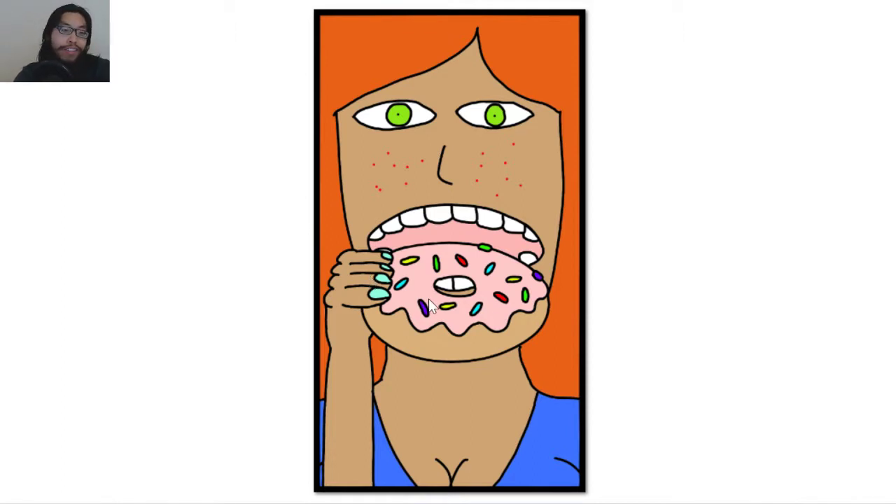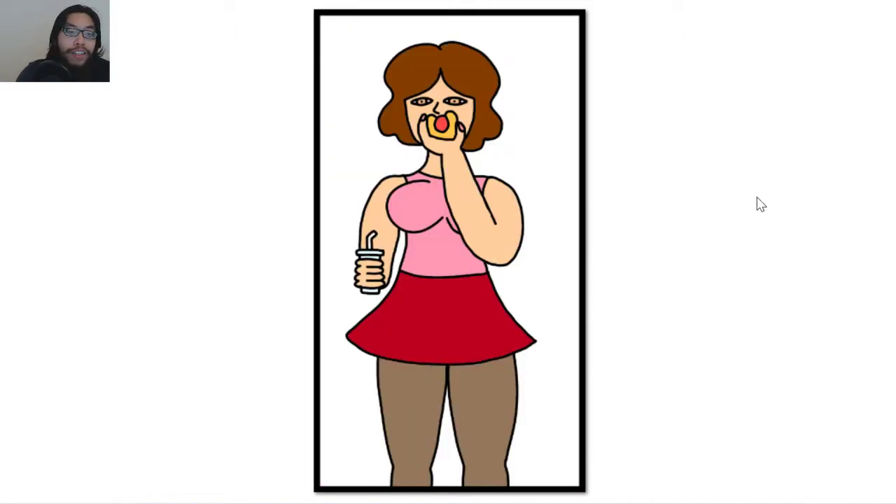I definitely drew the hand wrong — it looks weird. Her fingers are way too short. And of course I had to throw in the cleavage. She has some freckles. She didn't actually take a bite out of it yet. I think the donut looks really good — that was obviously the main focal point. I drew the donut too big, so the face ended up being humongous and you can't see the rest of her.